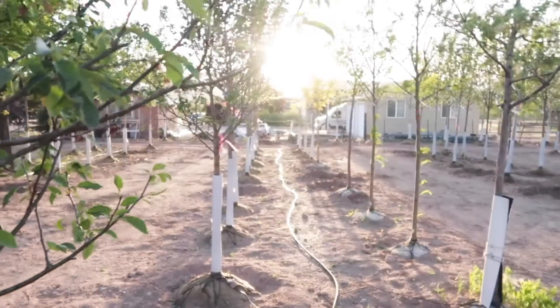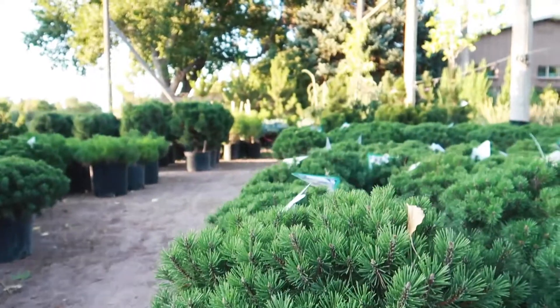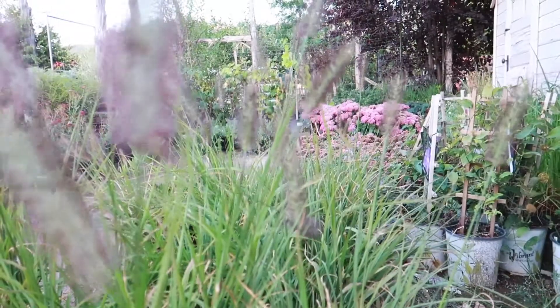If you've never been out here to Big Trees, we do carry more than just trees. We've got fruit trees, shade trees, decorative trees, evergreens, and we also carry a wide variety of shrubs and perennials.